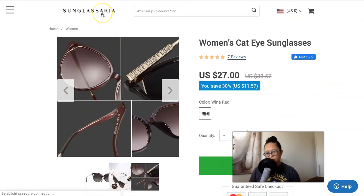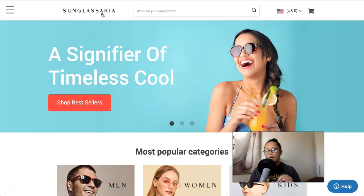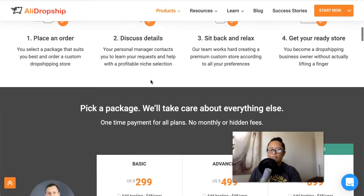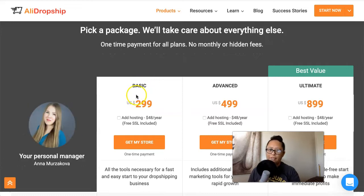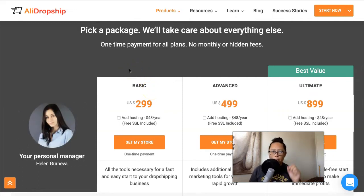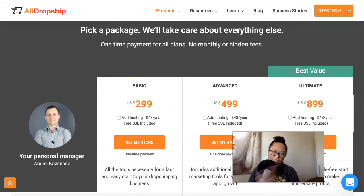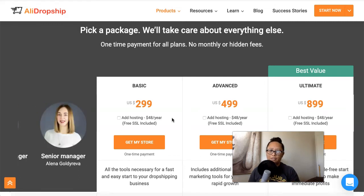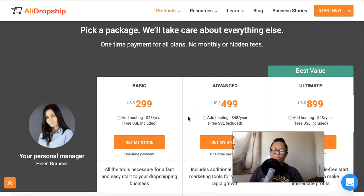You could definitely build a store like this yourself by going to AliDropship, buying their plugin, and the same theme. But a faster and easier way, in my opinion, is to have the AliDropship team build your store for you. They have a service called the Custom Dropshipping Store Service. Scrolling down, they have three different packages: basic, advanced, and ultimate. No matter which package you choose, you will have your own personal manager assigned to you — an actual AliDropship team member who will take you from beginning to end through your store's build-out.